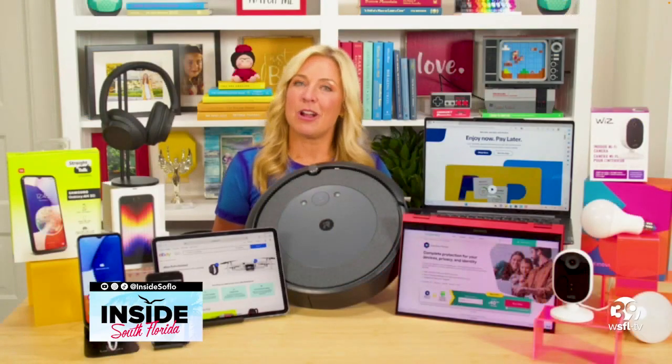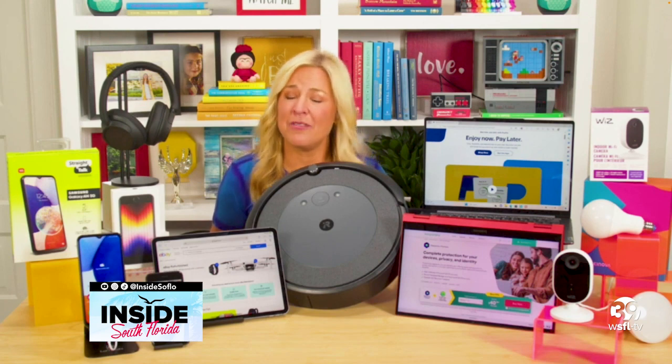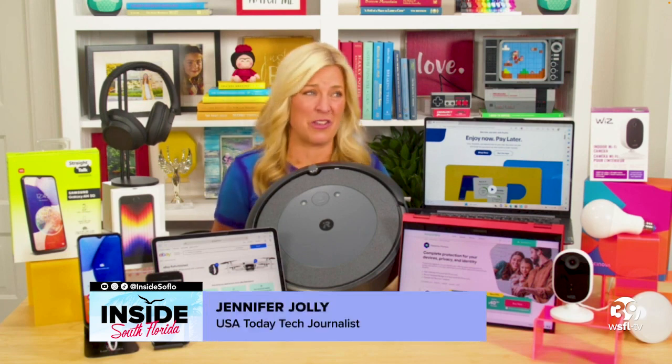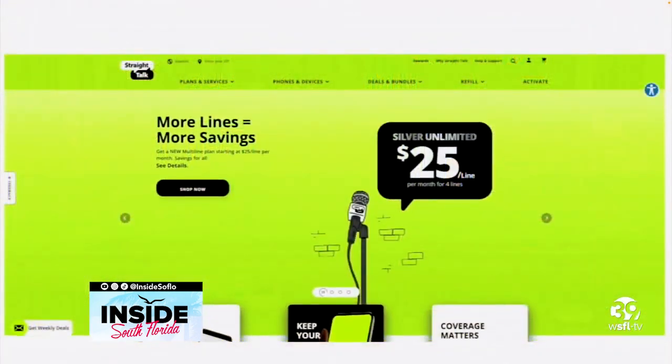Let's start with bottom dollar as your bottom line. You have to get those smartphones for everybody because all the kids are old enough for them. So take a look at Straight Talk's family plan for smartphones for that entire family.